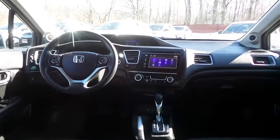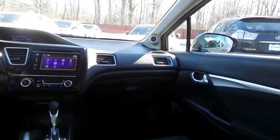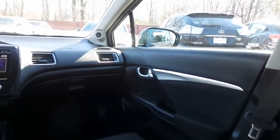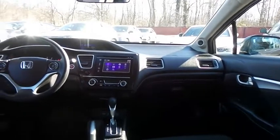It has a telescoping steering wheel with radio controls, a six-speaker 160-watt sound system with USB port, HDMI port, Bluetooth audio, Pandora capabilities, and smartphone integration.